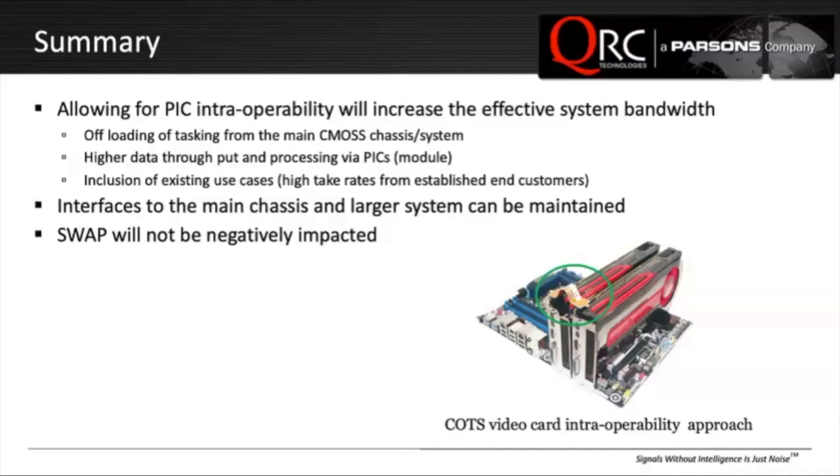There are other use cases as well where this could be useful. For example, you could have two chassis separated by quite a distance where you'd want each chassis to be somewhat independent from each other, but still talk to each other to exchange information. You could go into serious latency issues if you can't accommodate things like VITA, and so on. We think this can be accomplished by maintaining the main chassis and larger system with things like ICD requirements and interfaces.